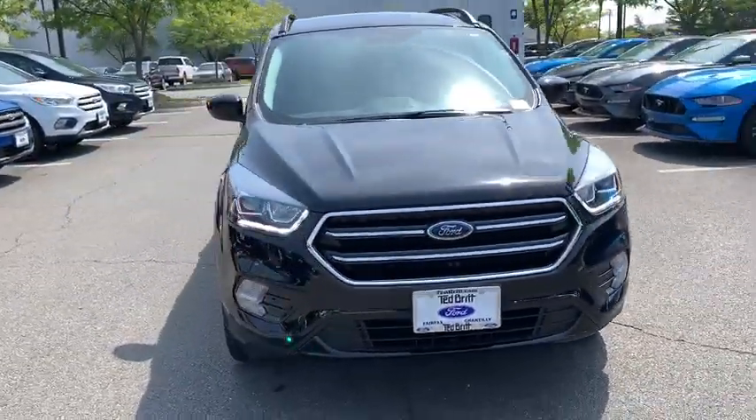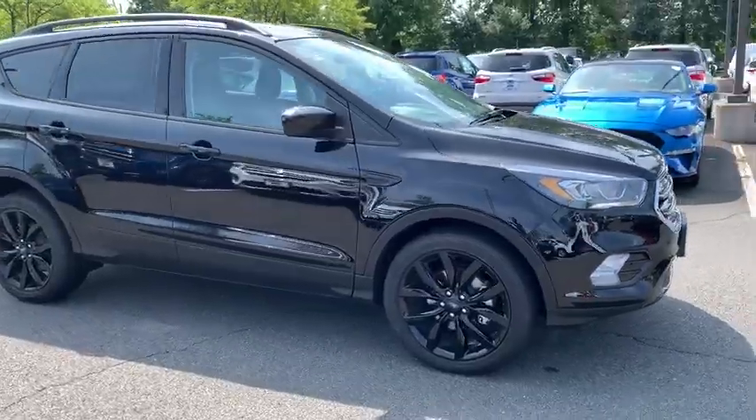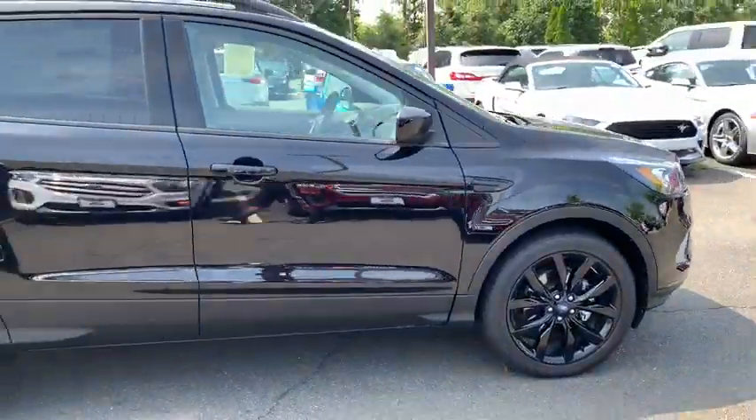We are pleased to show you the 2019 Ford Escape. Gas engines flex, tow, sip and go with Ford Escape.